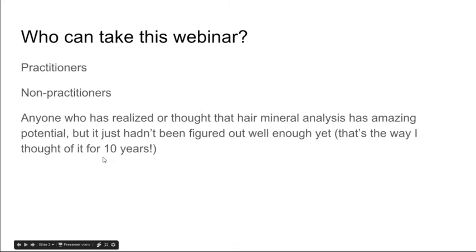So who can take this webinar? Practitioners can take it — that's the main audience, because we're trying to teach you how to help people. And there are lots of non-practitioners out there who, if they can get a hold of their own hair test, they'd love to do the analysis on their own. I'm a believer in medical freedom, so if you get the knowledge and you want to do it on yourself, more power to you.